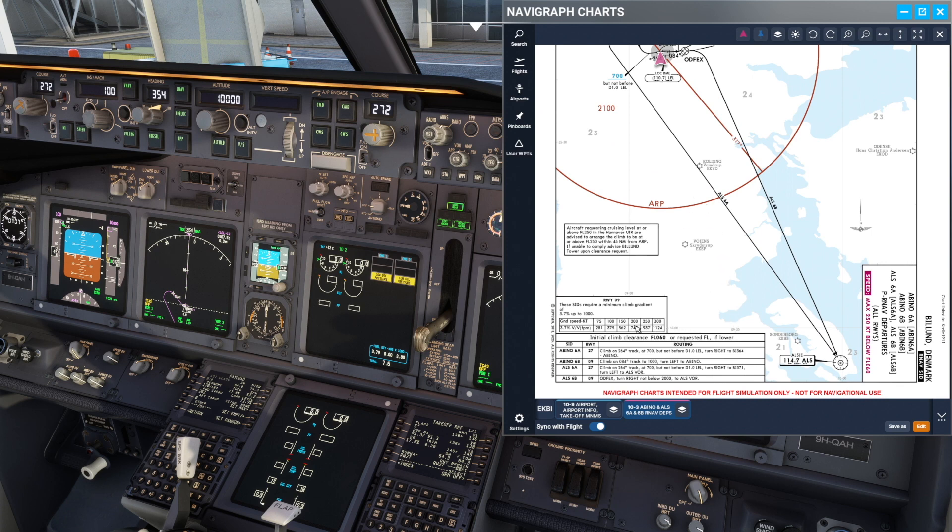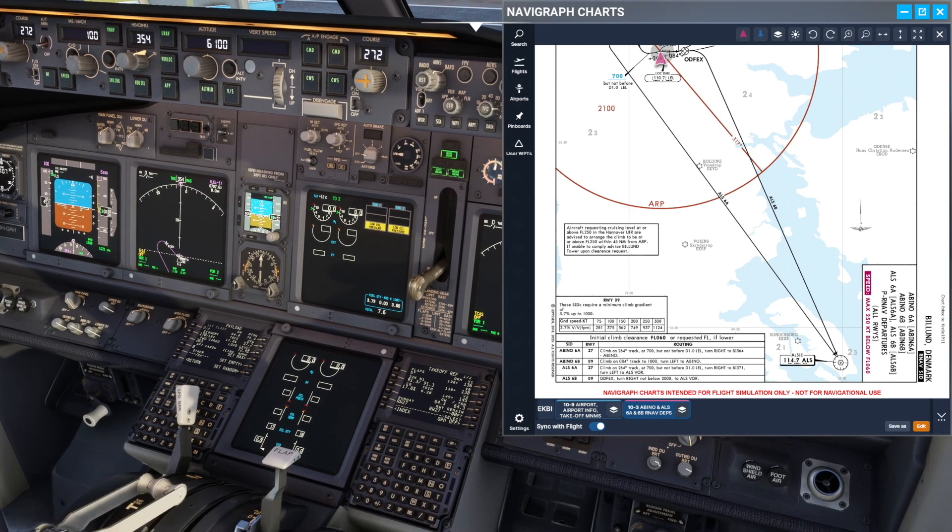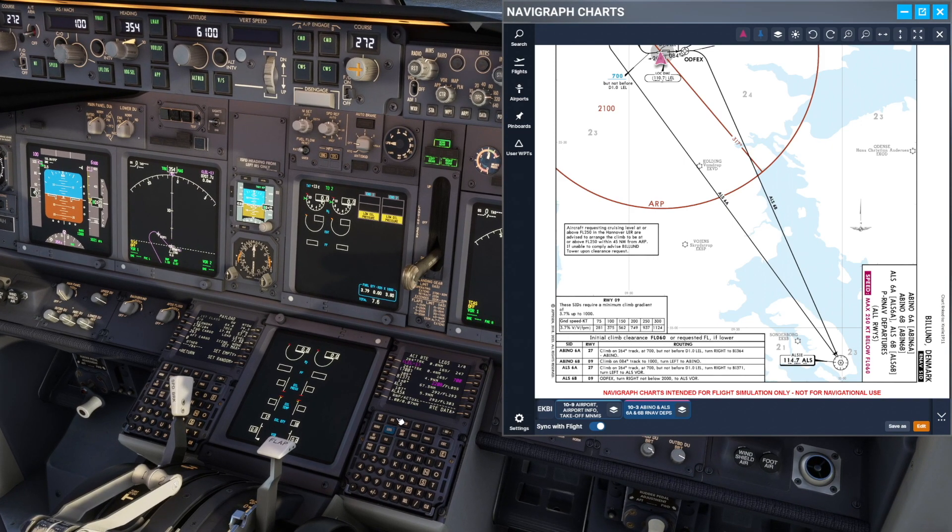The first thing I notice here is the initial climb clearance is going to be flight level 6-0, so let's go set that one up — 6-1 until we have the clearance — and then we can go have a look on our page here.